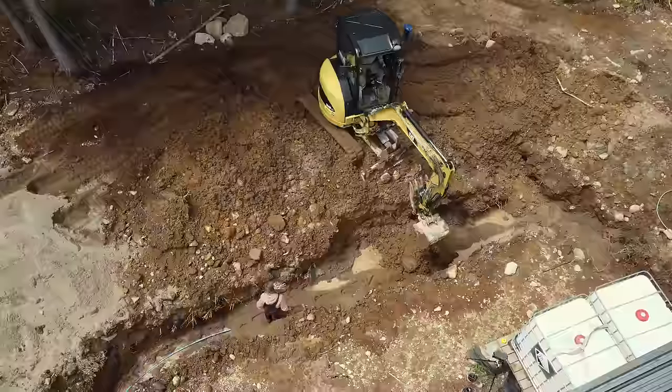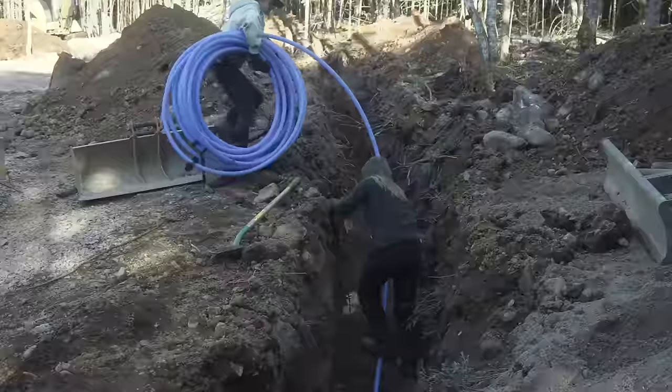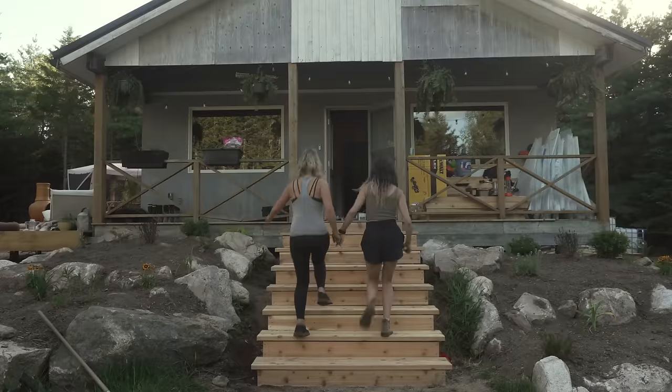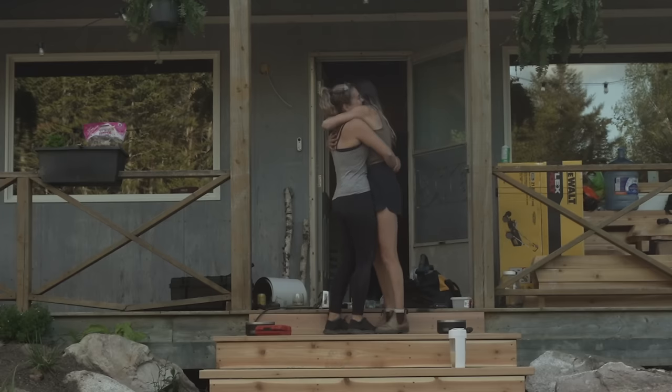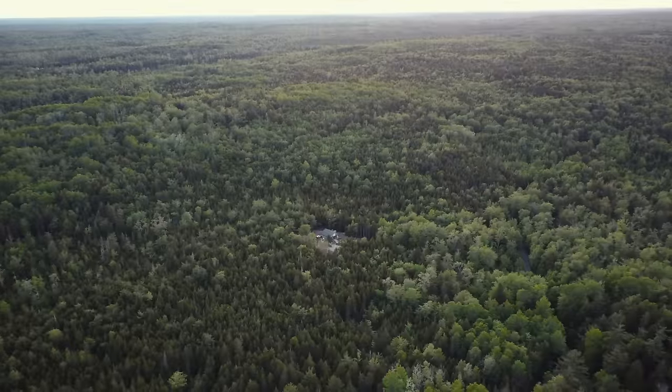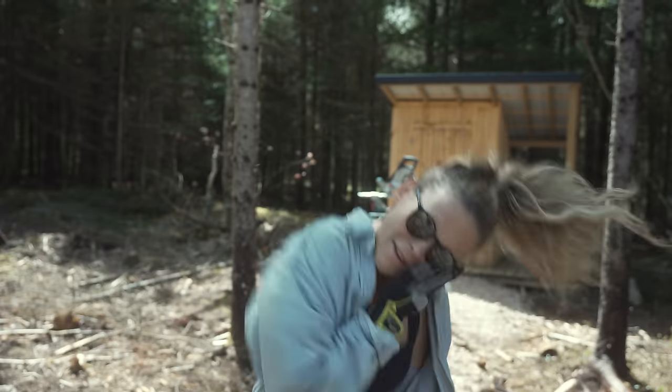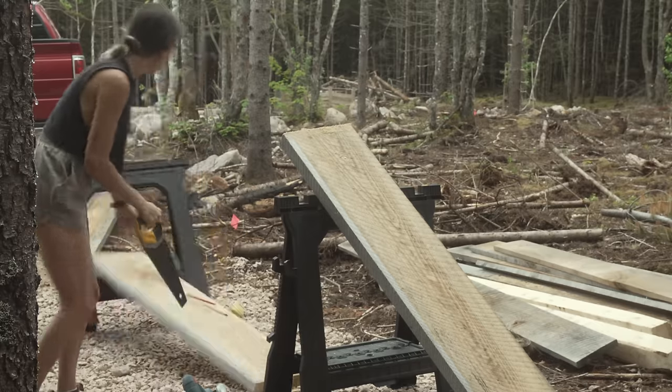This video has taken one month to make, and every step is an important one, and we want to share it all with you. You're going to notice the leaves filling in and the weather changing quite a bit, but this is what it's really like as we build our home out here in the woods.